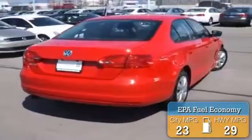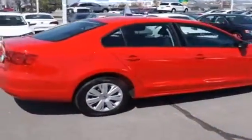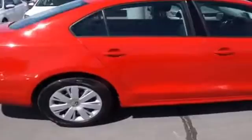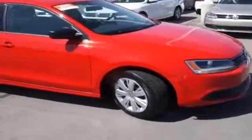Great fuel efficiency saves you money by requiring fewer trips to the gas station. The features include alloy rims, an alarm system, keyless entry, power mirrors, and traction control.